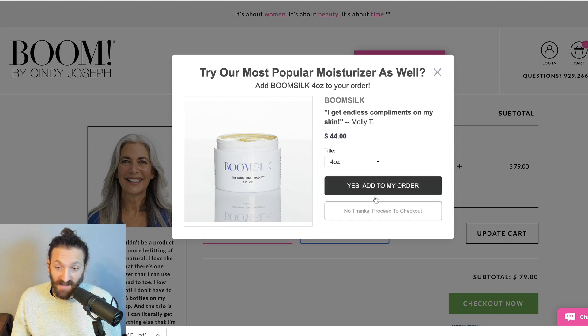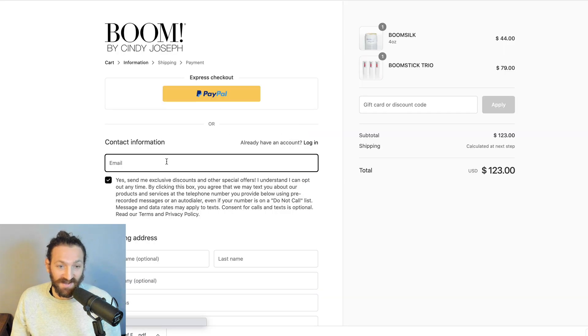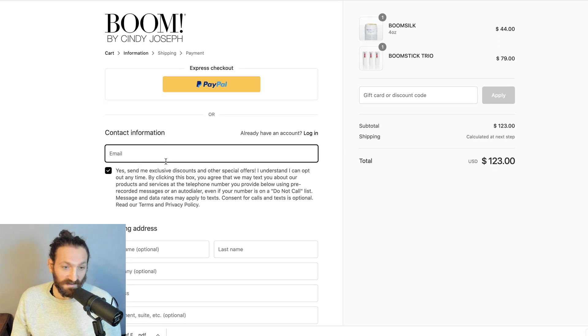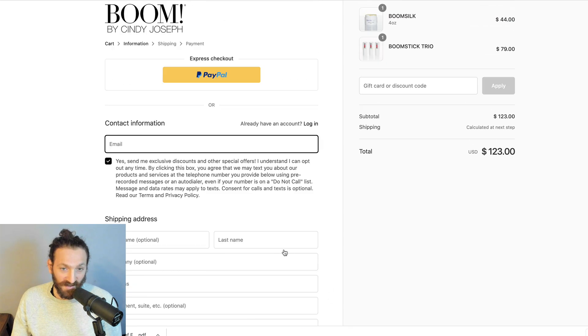This is a pre-purchase upsell saying: do you want to add this to your order in addition to what you have in the cart? I'll go ahead and add that. I am now getting redirected native to Shopify checkout. I'm going to go ahead and fill out the contact, shipping, and billing, and I'll bring you back when I'm about to press the pay now button.